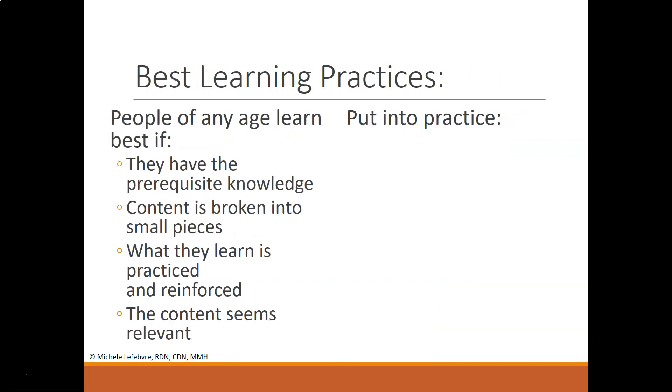Let's explore some best learning practices for adults. People learn best at any age if they already have some prerequisite knowledge, if content is broken into small pieces, and if what they learned is practiced and reinforced again. Rather than just delivering large content-driven information and leaving it, go back to it a couple of times so the content seems relevant and learners feel they've truly grasped the information.